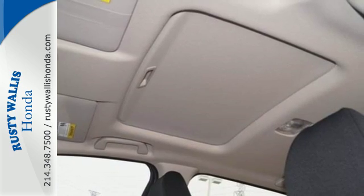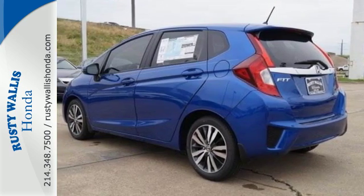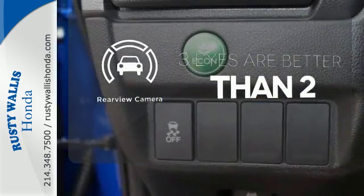It also has your back with smart vent front-side airbags, vehicle stability assist with traction control, and a multi-angle rear-view camera with guidelines. The backup camera gives you a clear picture of what is behind you.